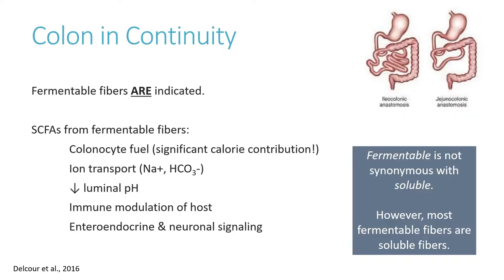For patients with a colon in continuity, the story is different. Fermentable fibers are indicated. The short-chain fatty acids that result from fermentation are used by colonocytes for fuel to a significant extent. This means that patients with a colon may salvage additional calories from the fermentation process. Short-chain fatty acids also facilitate several other functions that may be beneficial to patients with short bowel.